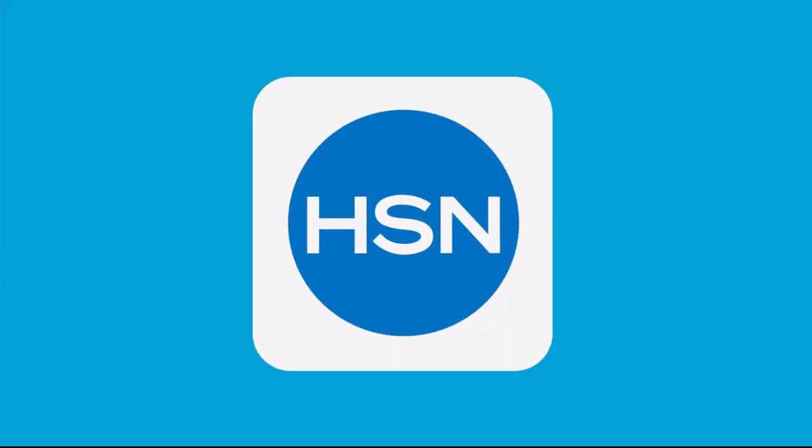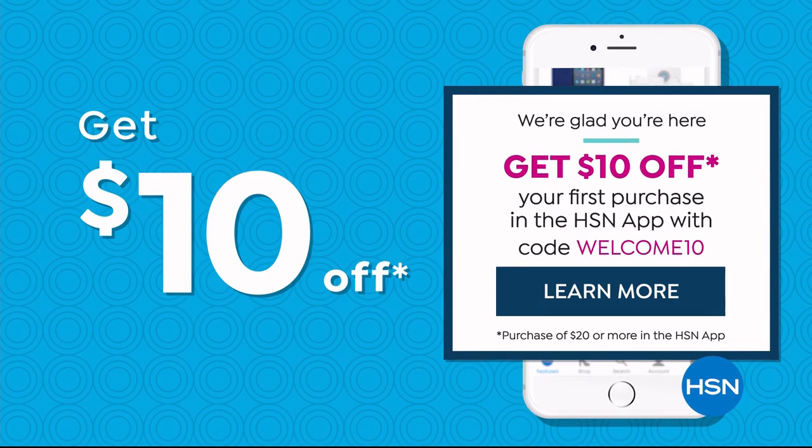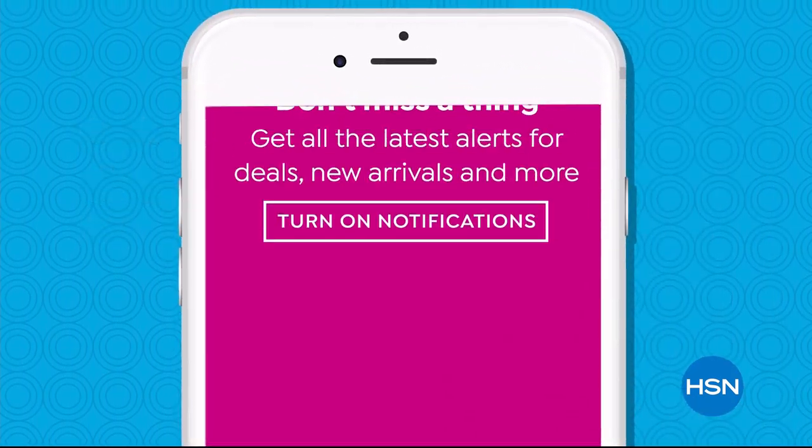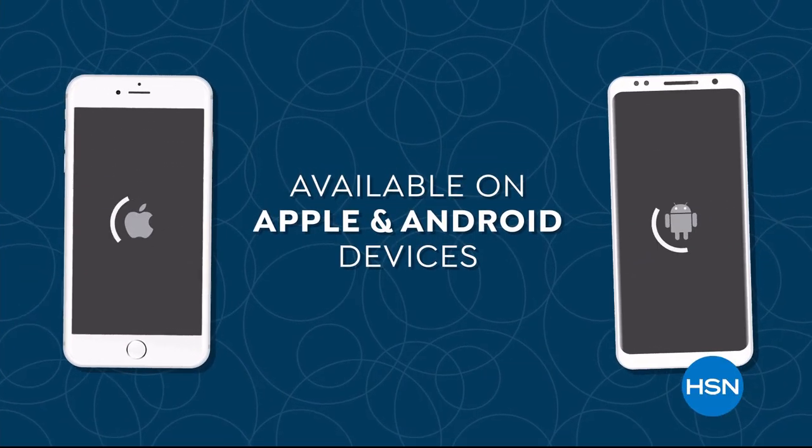Don't miss a thing with our HSN app. Get $10 off your first in-app purchase with code welcome10. Opt in to push notifications for early access to exclusive app-only deals, available on Apple and Android devices.